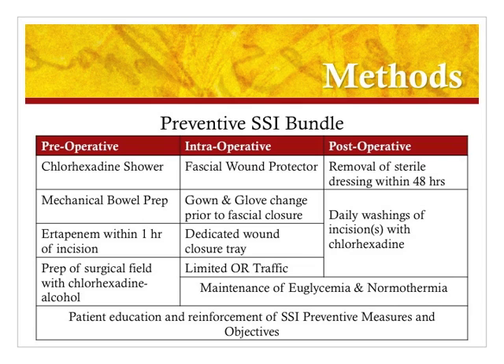Intraoperatively, the surgeon used a fascial wound protector. They performed a gown and glove change prior to the fascial closure, and they also had a dedicated wound closure tray. OR traffic was attempted to be limited, and the patient's temperature and glucose were continuously monitored to ensure euglycemia and normothermia throughout the entire procedure. Postoperatively, the patient had their sterile dressing removed within 48 hours, followed by daily washings of the incision with chlorhexidine. Their glucose and temperature were continuously monitored, and the patient received counseling on the prevention of surgical site infections.